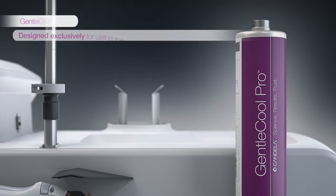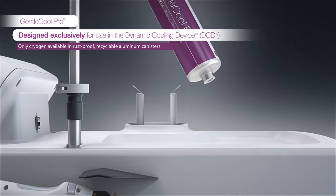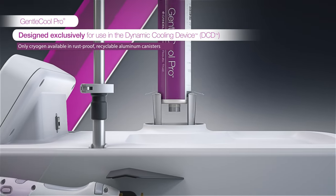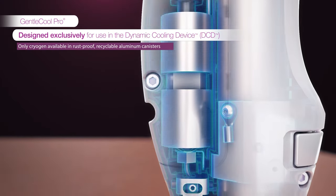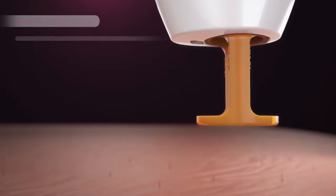For a more comfortable patient experience, the Gentlemax Pro Plus comes with your choice of either air cooling or the unique cooling capabilities of the Dynamic Cooling Device, or DCD — a proven technology allowing for the use of higher fluences.